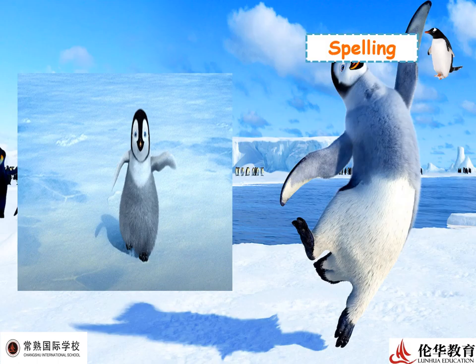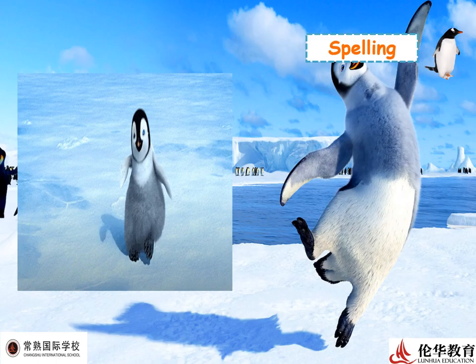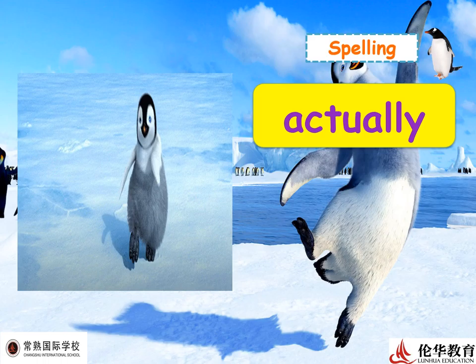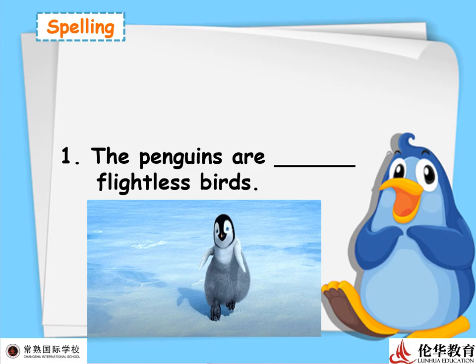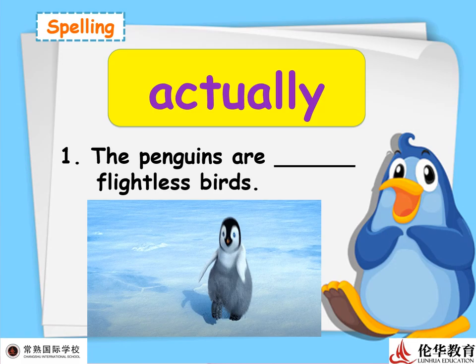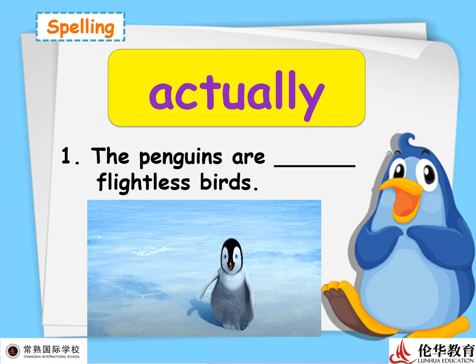Now some spelling words that are included in your book. Look at that cute baby penguin! Number one: 'actually.' This is an adverb — synonyms are 'in fact' and 'really.' Example: 'The penguins are actually flightless birds' — in fact, these birds are not able to fly. There are many ways to use 'actually' depending on the context of the sentence.